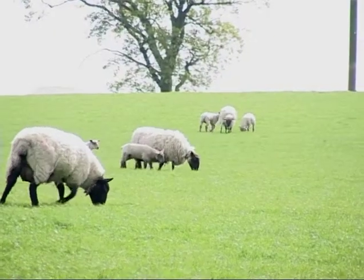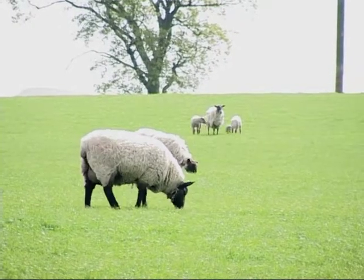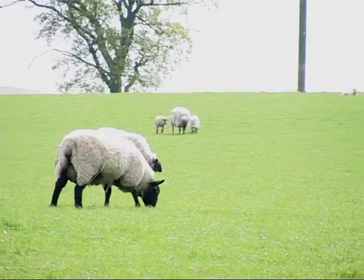In one particular case, four sheep were found dead, but only three had the classic mutilation injuries.